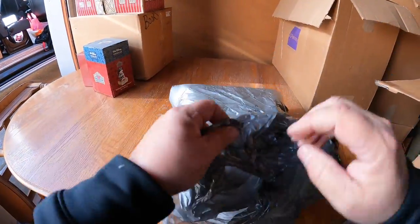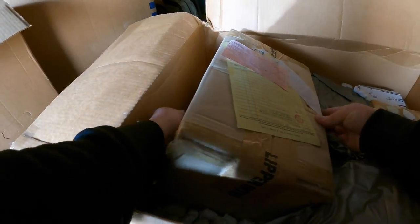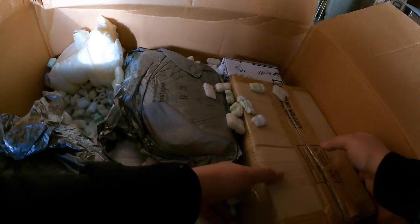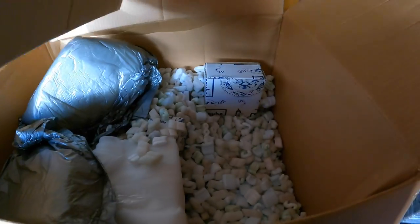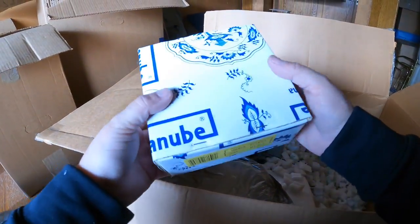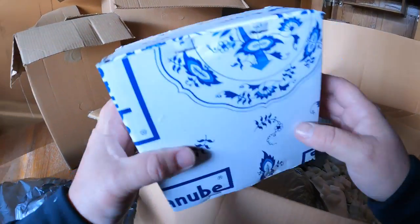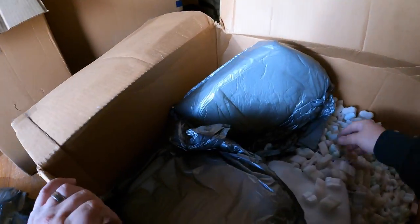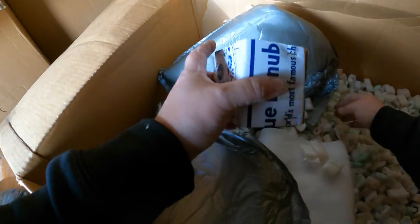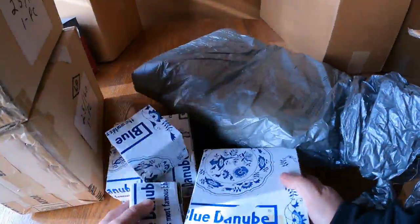That's not good - what is this styrofoam? Okay, maybe that's just to go in between really expensive pieces. There's a lot of packing peanuts in here. Oh - Blue Danube! Every box we found with the Blue Danube has been empty until now - there's stuff in here!